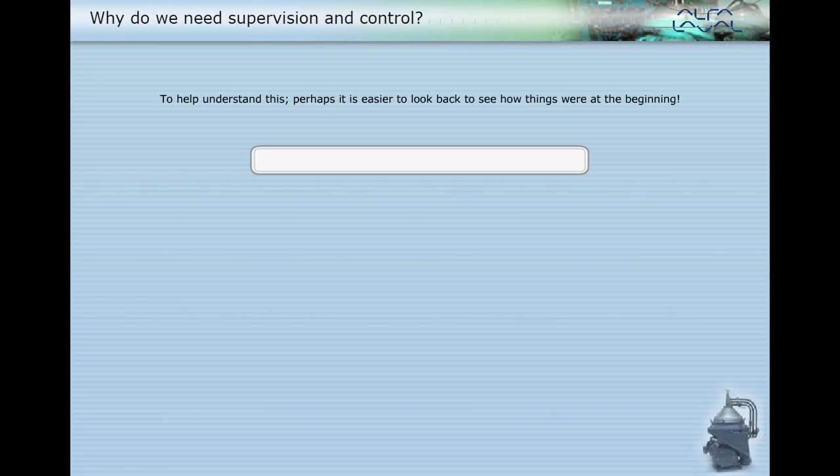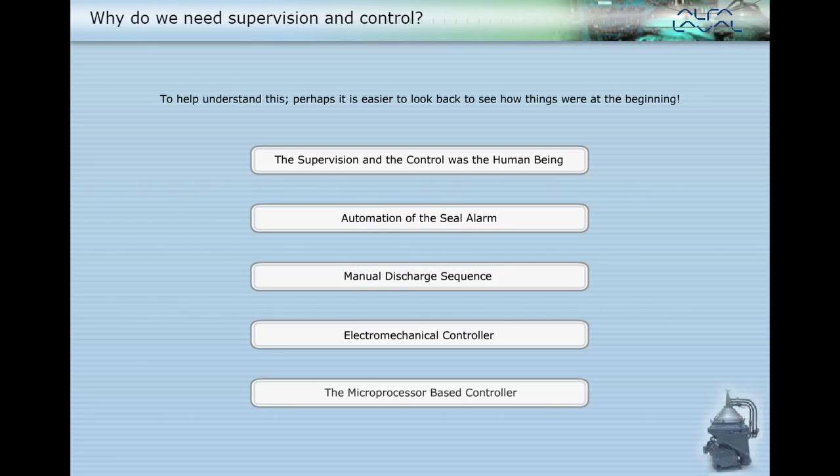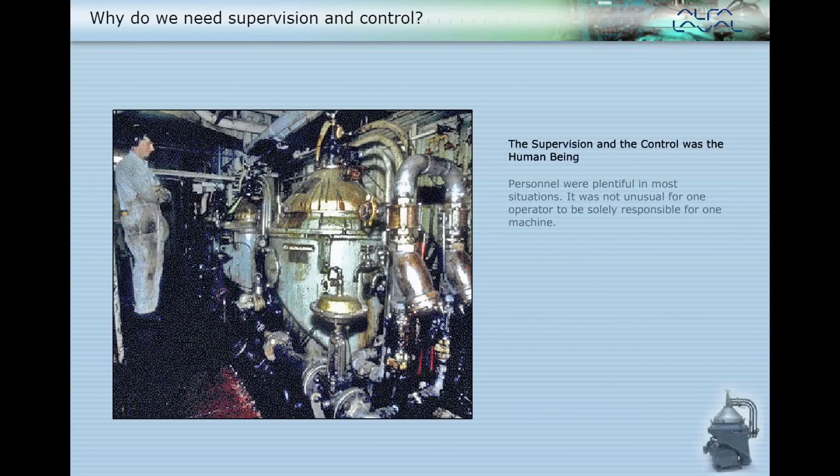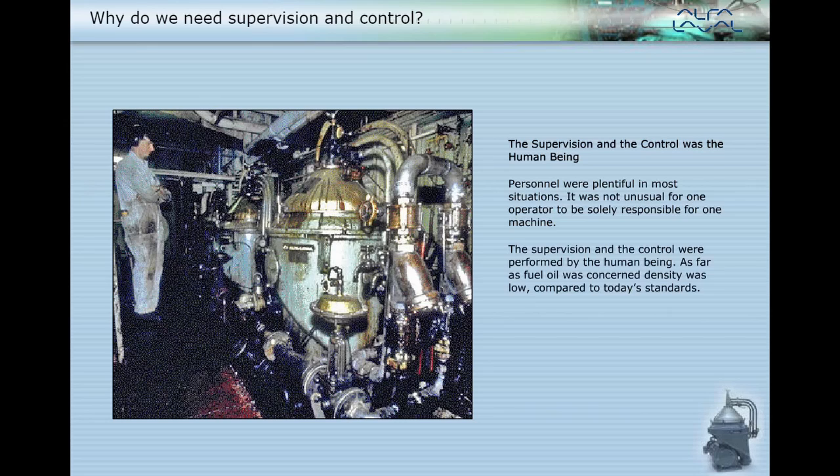To help understand this, perhaps it is easier to look back to see how things were at the beginning. Personnel were plentiful in most situations. It was not unusual for one operator to be solely responsible for one machine. The supervision and the control were performed by the human being.